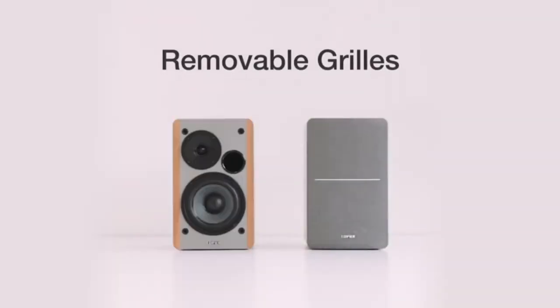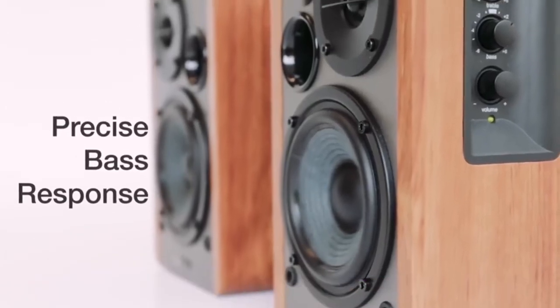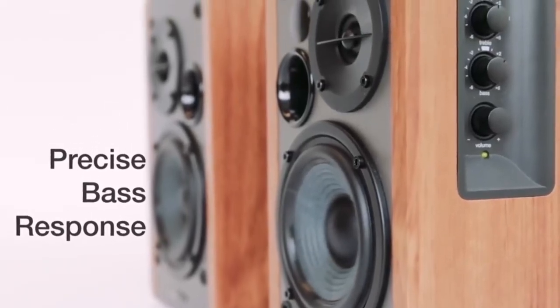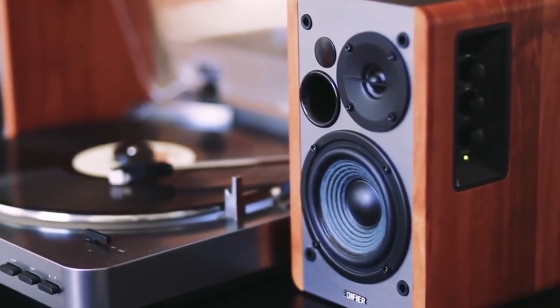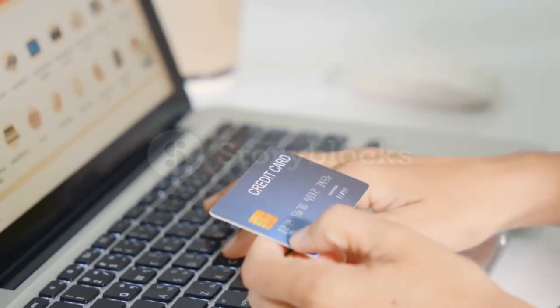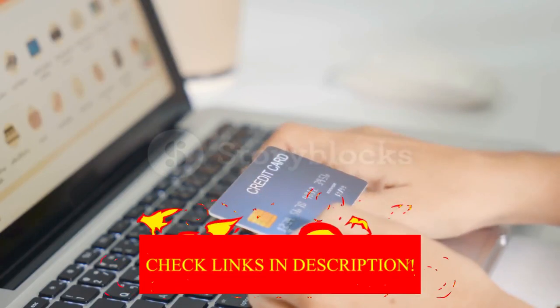Hey guys! In today's video, I'll be reviewing the top 8 best bookshelf speakers. I made this list based on my personal opinion, and I tried to rank them based on their quality, durability, customer reviews, and more. If you want to know about the best pricing and more information, you can check the description links below.